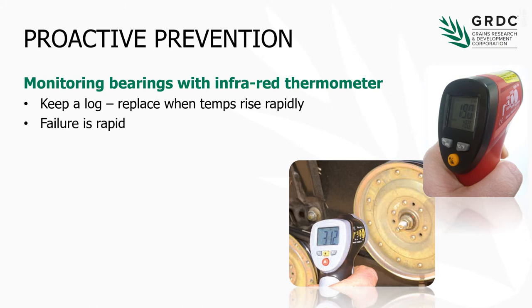Bearing failure is obviously the other major contributor, and I'd suggest that an investment of fifty or sixty dollars in an infrared thermometer would be well spent. You can get them at any car parts store or even hardware stores these days. How do we know what temperature a bearing should be running at? That depends a little on the bearing and the loading and speed it's running at. What I'd suggest is leaving one of these infrared thermometers in the cab of the harvester, monitoring bearings pretty regularly, and keeping a bit of a log of what those bearing temperatures are.